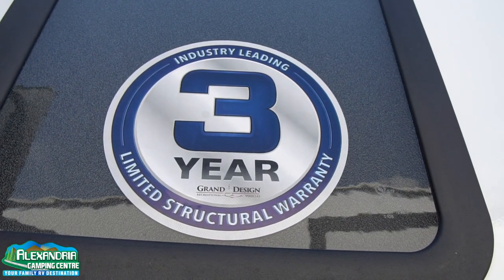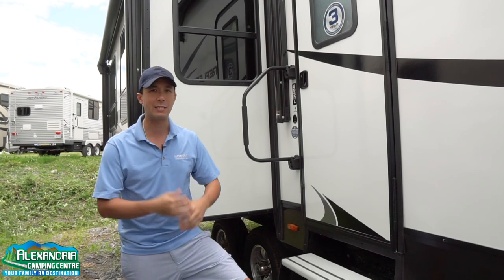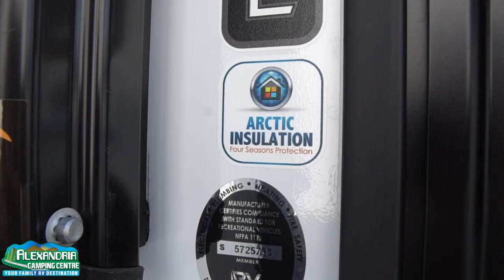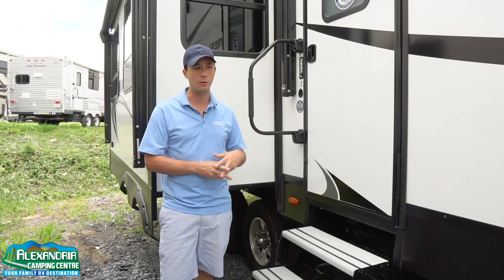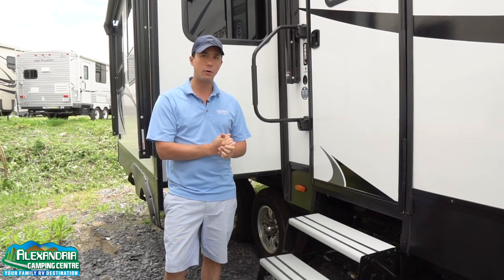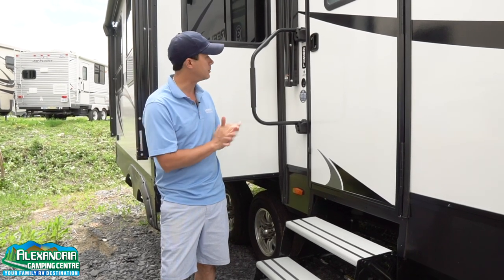Industry-leading three-year warranty — exactly that, industry-leading from Grand Design. It's a structural warranty basically covering everything built at Grand Design by Grand Design. There's also the 295 Arctic insulation package sticker — four seasons protection. It has an enclosed and heated underbelly with astrofoil. They wrap the tanks and duct the furnace down to the holding tanks, allowing you to extend the camping season into early spring and later fall with no problems.